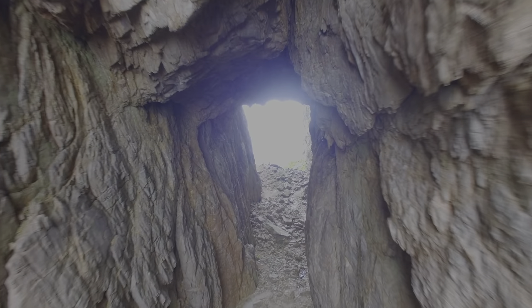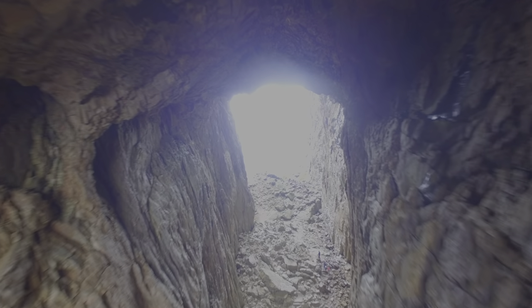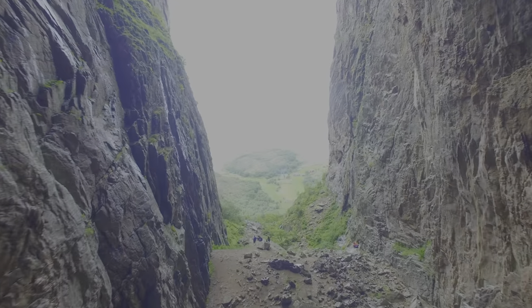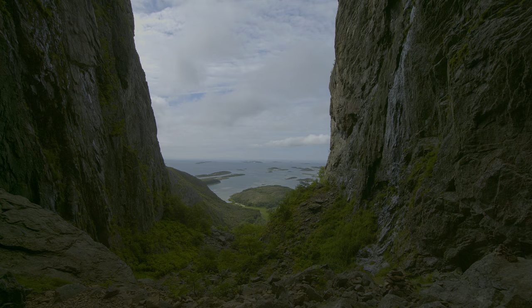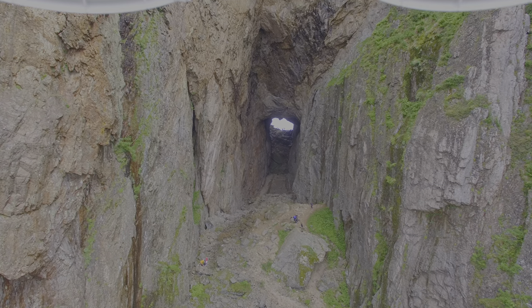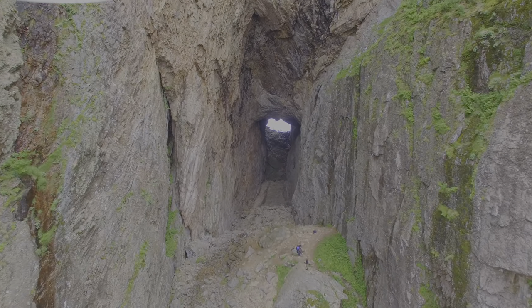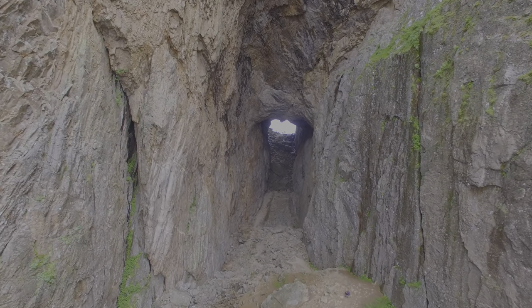The drone flight was actually quite tricky because you lose GPS connection while you are in the tunnel. There is also wind which goes through the tunnel, so you have to take that into account. We had to disable the auto-home system because otherwise it would have flown automatically straight into the wall. All the people there knew the drone was coming because it made a lot of noise.